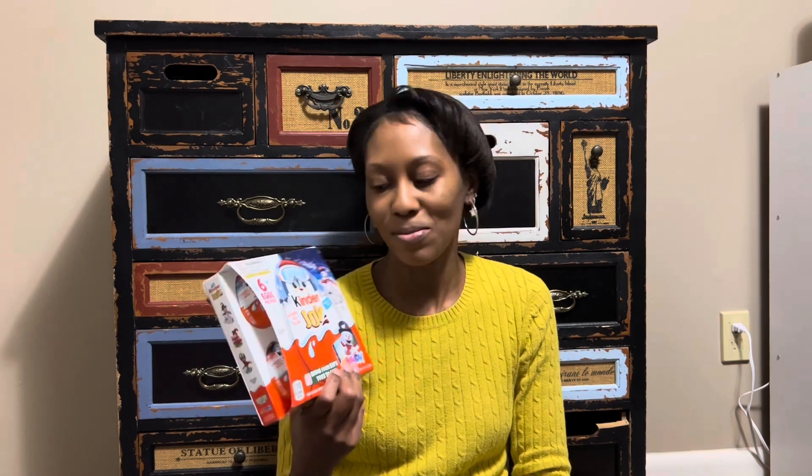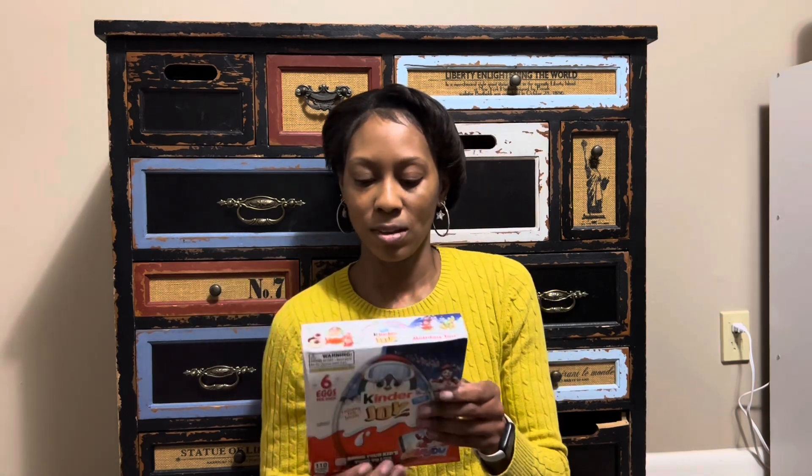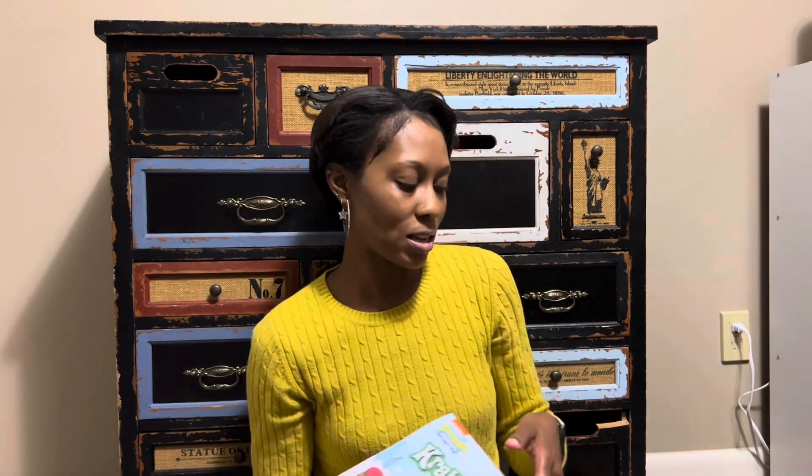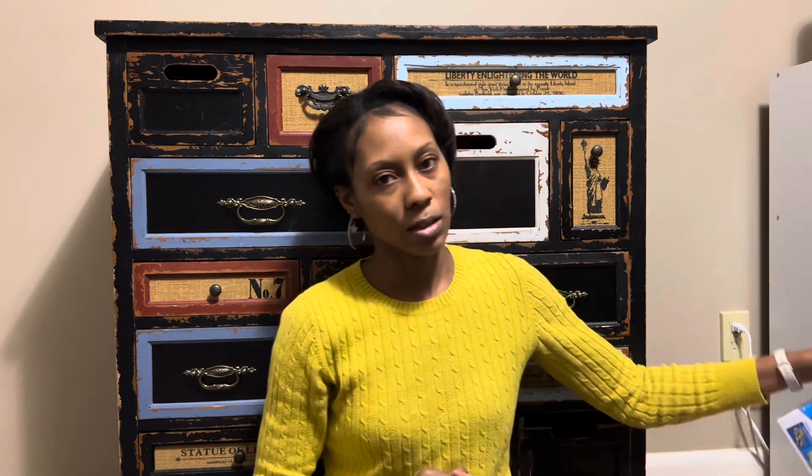First I'm gonna show you the candy. I got some Kinder Joy eggs — I'll probably give them to each kid and take two for myself because I like them too. I got some Krabby Patties which I'll split between the three of us, so I'll put some of those in their stockings.